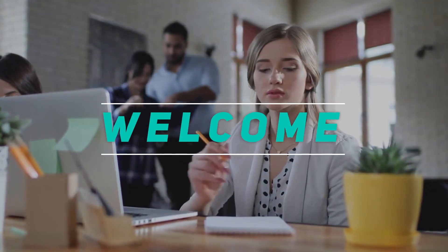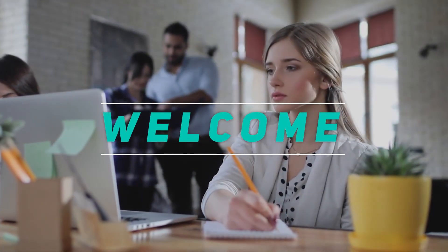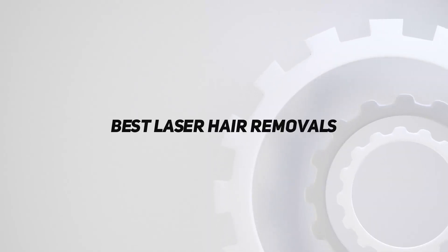Hey, welcome back to my channel. In this video, I'm going to talk about the Top 5 Best Laser Hair Removals.